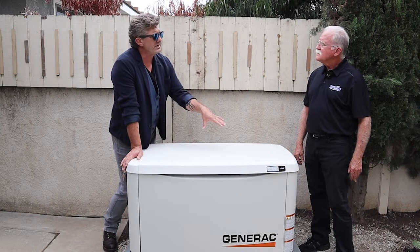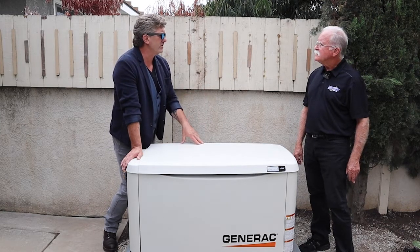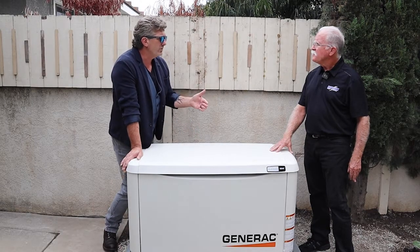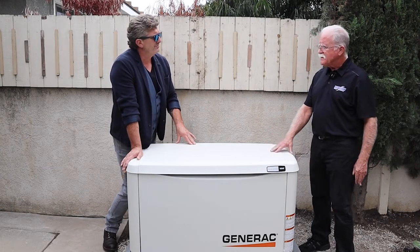Beyond the monthly cycling, there is an annual maintenance — just like a car — for an oil change and filters. Duffy's company can set that up for you, or you can do it yourself. Once a year, change the oil.